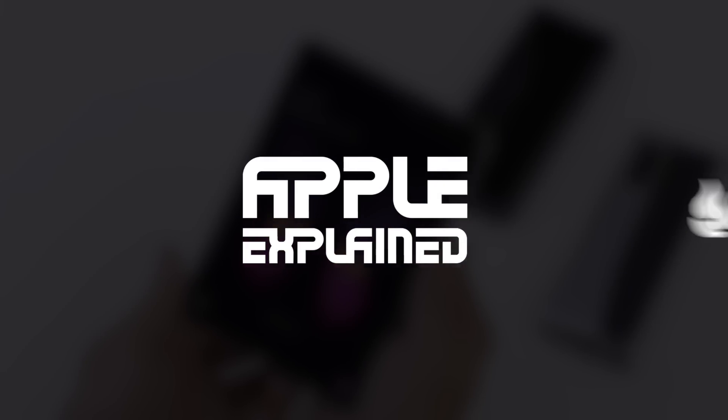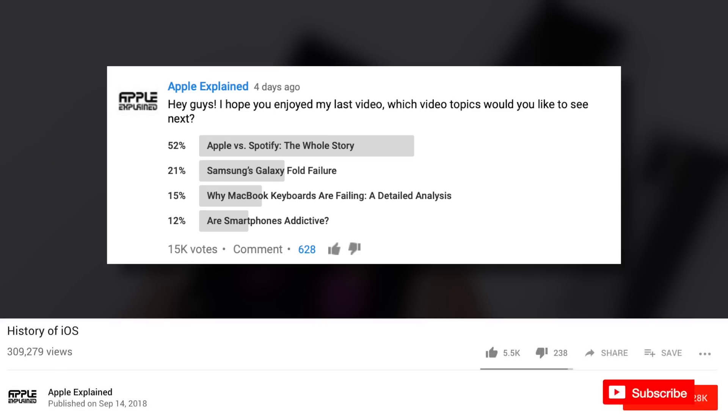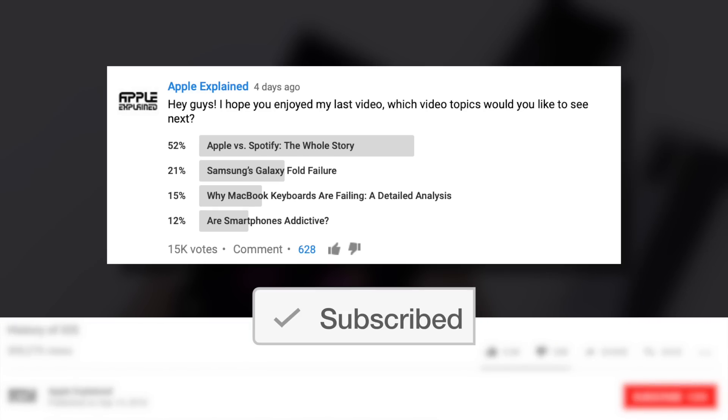This is Greg with Apple Explained, and I want to thank Backblaze for sponsoring this video. If you want to help decide which topics I cover, make sure you're subscribed and these voting polls will show up in your mobile activity feed.